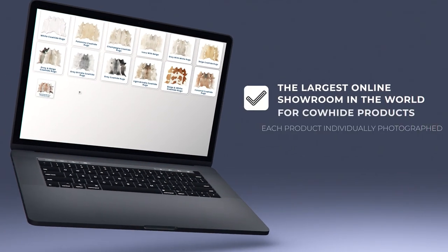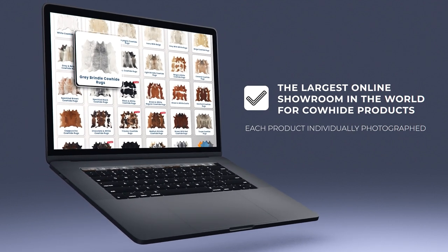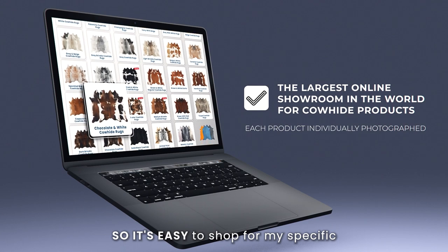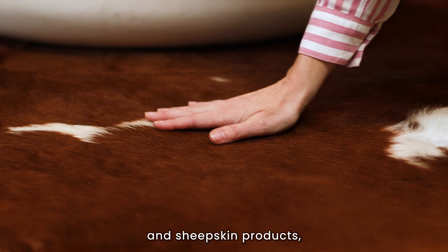Cowhides Direct has the largest online showroom in the world for cowhide products. They have each product individually photographed and measured, so it's easy to shop for my specific client's needs. They have top quality cowhide and sheepskin products.